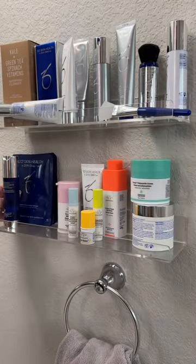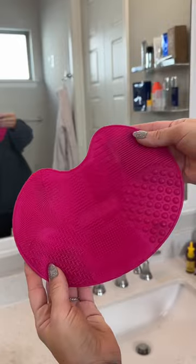I also have these acrylic wall shelves where I keep my current skincare routine products. In the next drawer, I keep my makeup brushes and contacts.